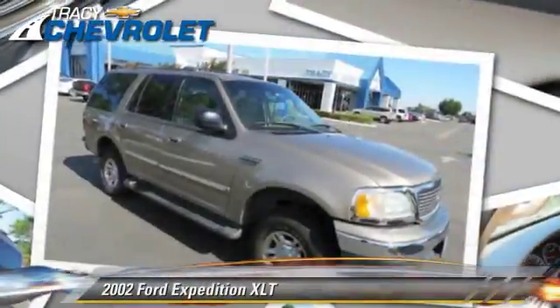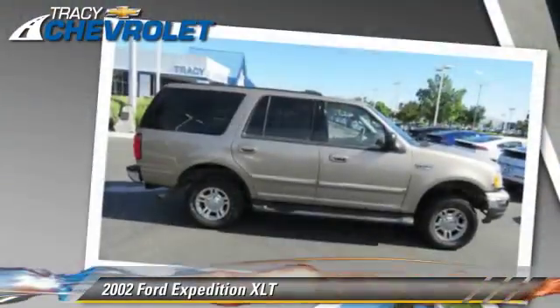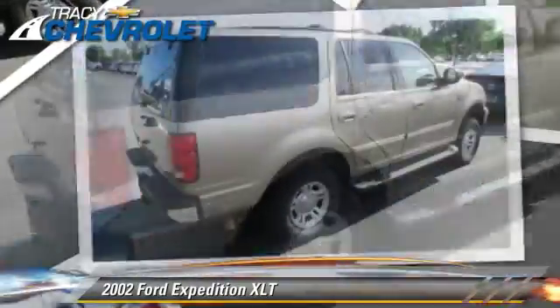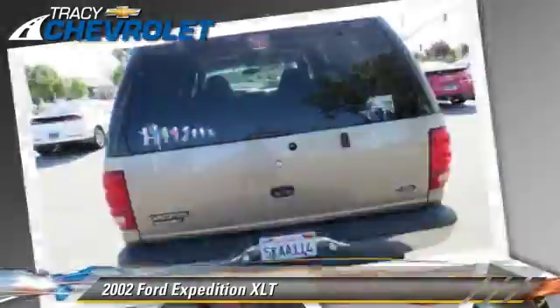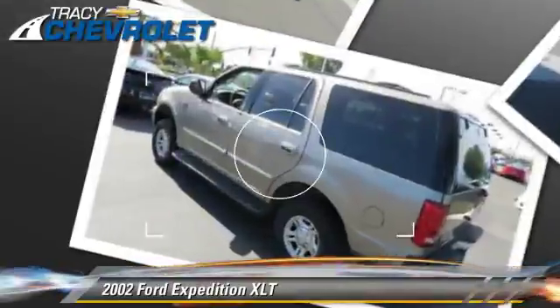The 2002 Ford Expedition XLT with a 4-speed automatic transmission with overdrive. This vehicle is well equipped. This Ford features keyless entry, alloy wheels, and 4-wheel drive.